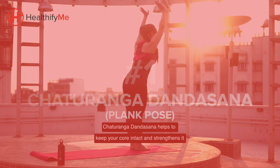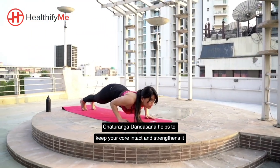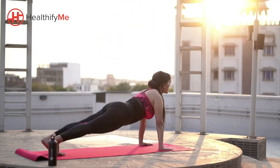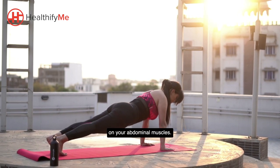Plank Pose, Chaturang Dhand Asana, helps to keep your core intact and strengthens it. It's as simple as it looks, but its benefits are immense. When you are in this pose, you feel the intensity on your abdominal muscles.